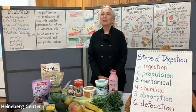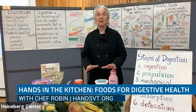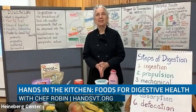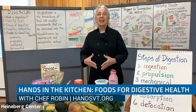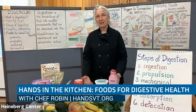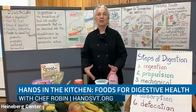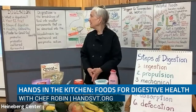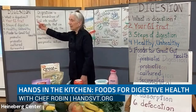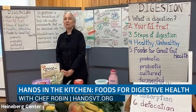Hi, I'm Chef Robin. Welcome to Hands in the Kitchen workshop about foods that aid digestion. We have done quite a few of these workshops speaking about different parts of a healthy plate, and in order for that healthy plate to be of use to our body, it's interesting to know about the digestive system and how it actually works and how it actually breaks down those particles for us to make use of.